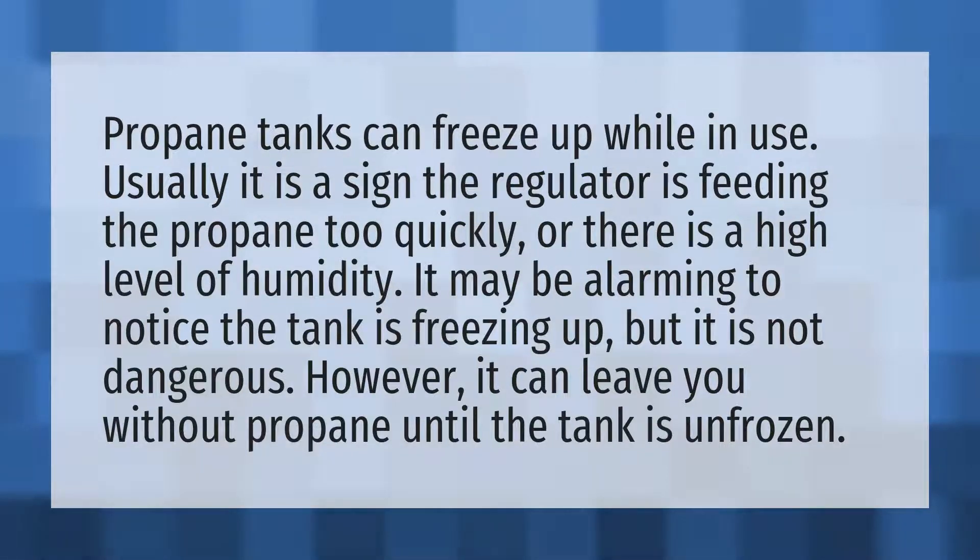Propane tanks can freeze up while in use. Usually it is a sign the regulator is feeding the propane too quickly or there is a high level of humidity. It may be alarming to notice the tank is freezing up but it is not dangerous. However, it can leave you without propane until the tank is unfrozen.